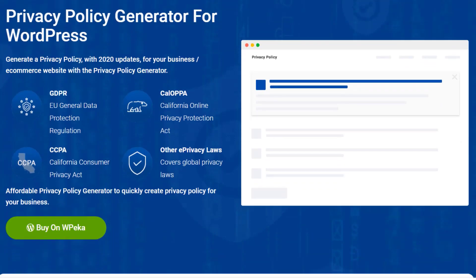Are you a WordPress website owner struggling to navigate the legal maze for your online presence? Introducing the ultimate solution for all your legal document needs: WP Legal Pages WordPress plugin.